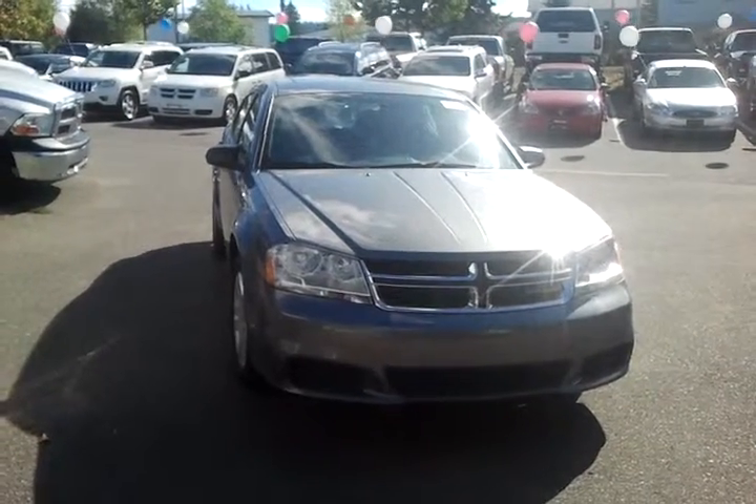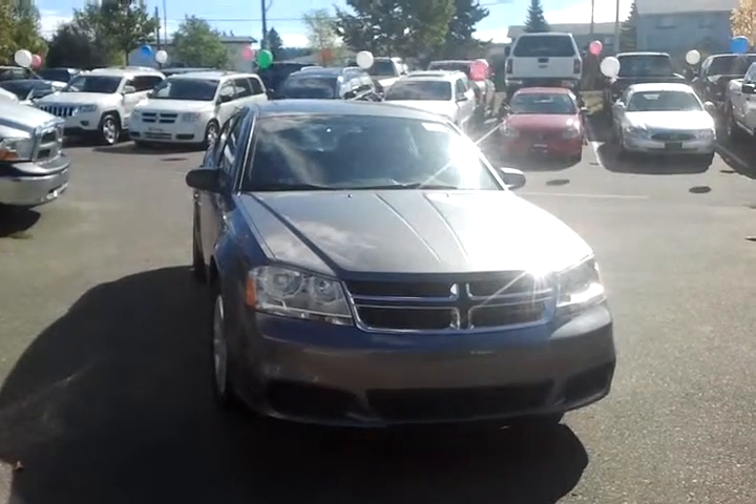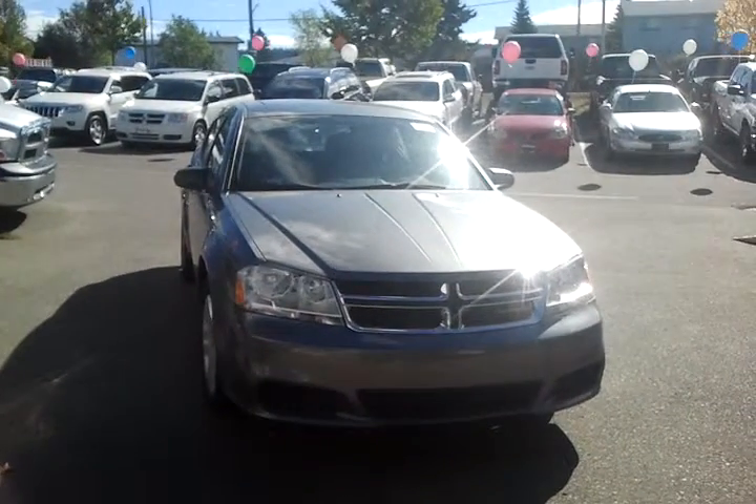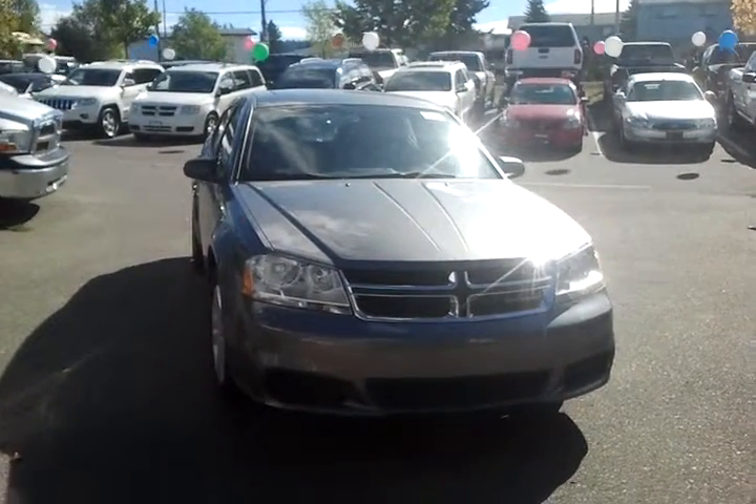Hey there, it's Mike Cassie here from Northland Dodge. I want to give you a brief overview of this 2012 brand new Dodge Avenger I have ready to go here for you. Now you can see here this one does use the new Maxim steel color that's absolutely potent in the sunlight.